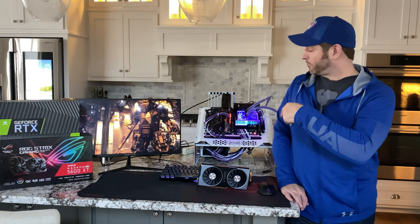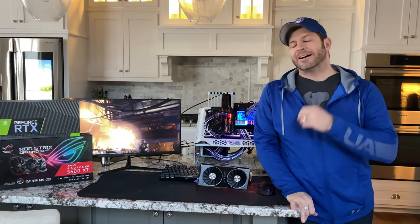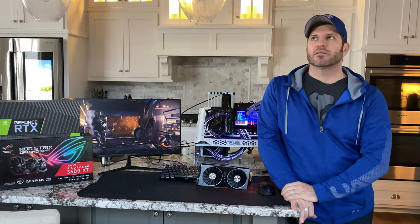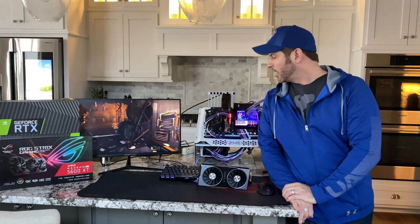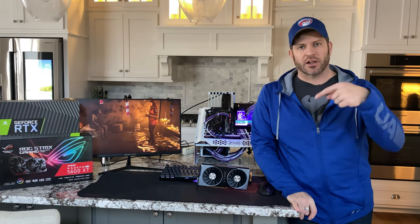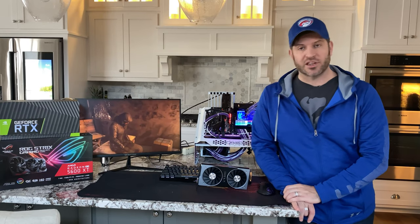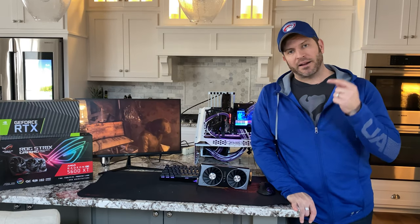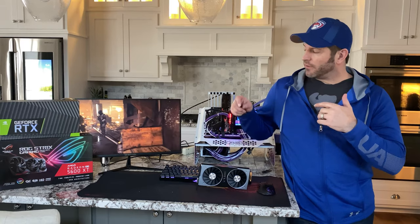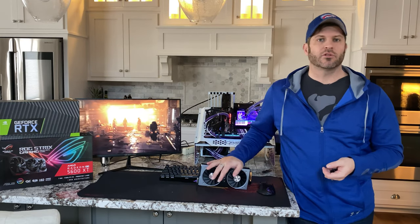This card — the ROG Strix 5600 XT 06G Edition — has had its VBIOS flashed. We're going to cover that in an upcoming video as to how simple that is to do and the performance gains you see out of it.